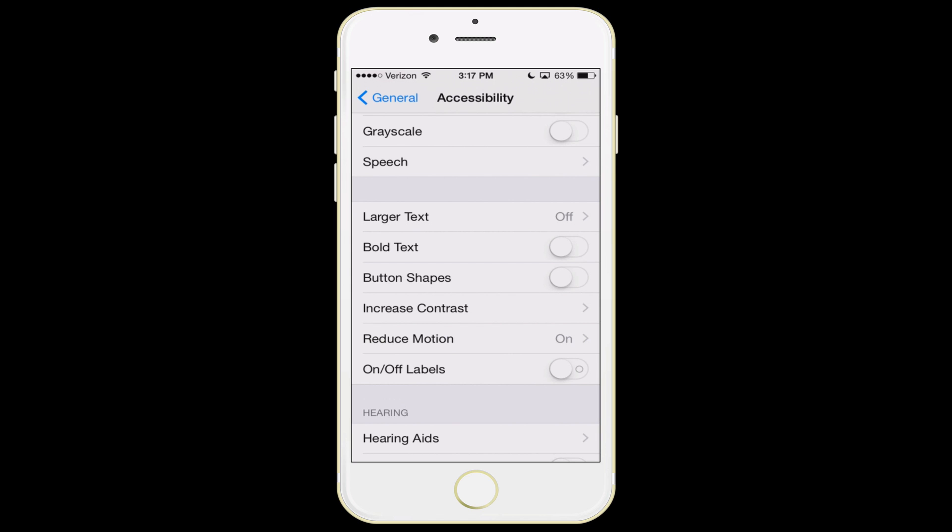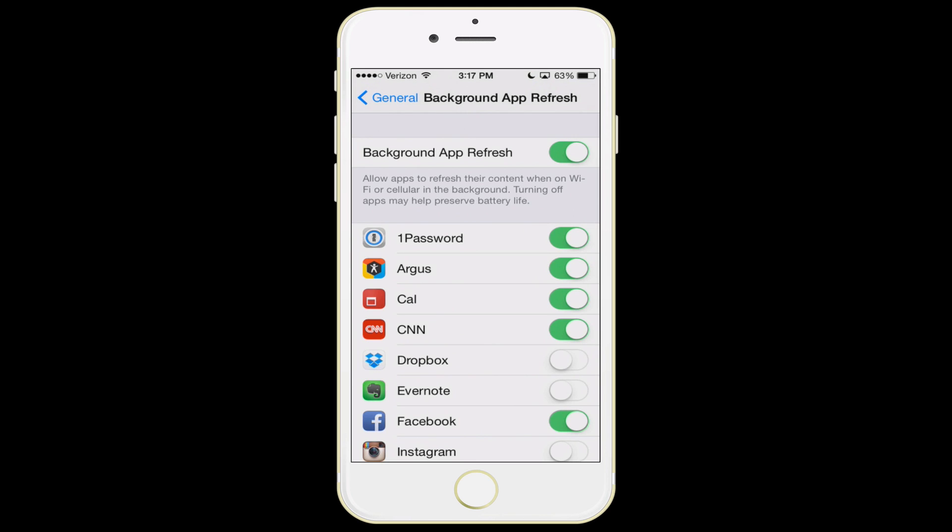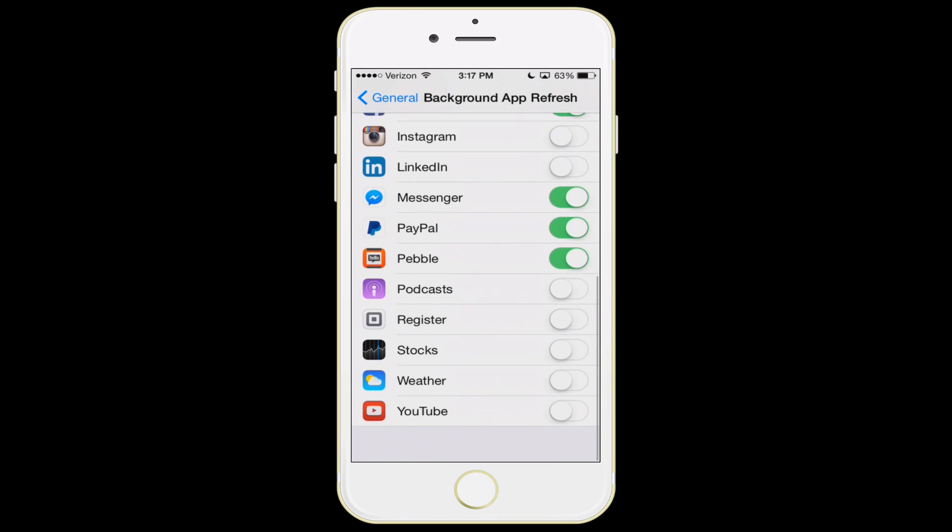The next feature, back in the main general settings, is background app refresh. These are apps on your phone that can update without you even opening them. For something like CNN, I like to know about breaking news stories, so I leave that on. My calendar and Argus, my pedometer app, I also leave on. But Dropbox — do I really need Dropbox updating in the background? Not really. Make sure you get your background app refresh options down to the key ones you really care about.